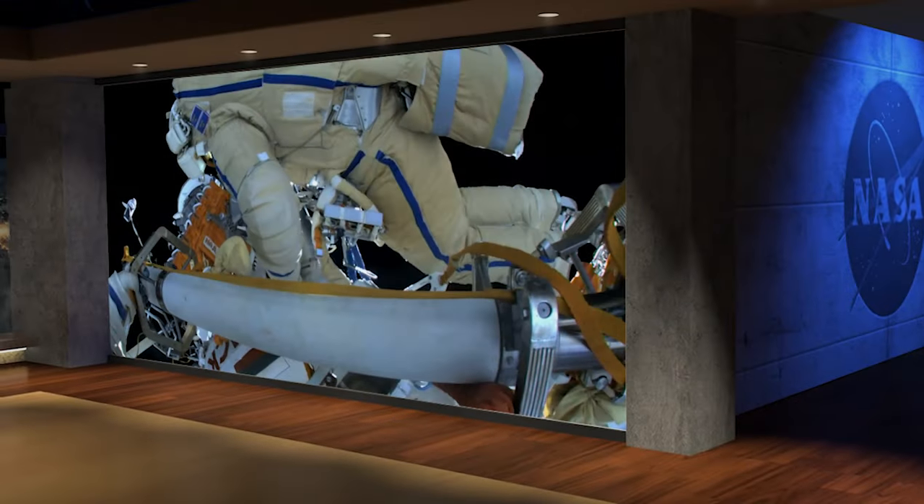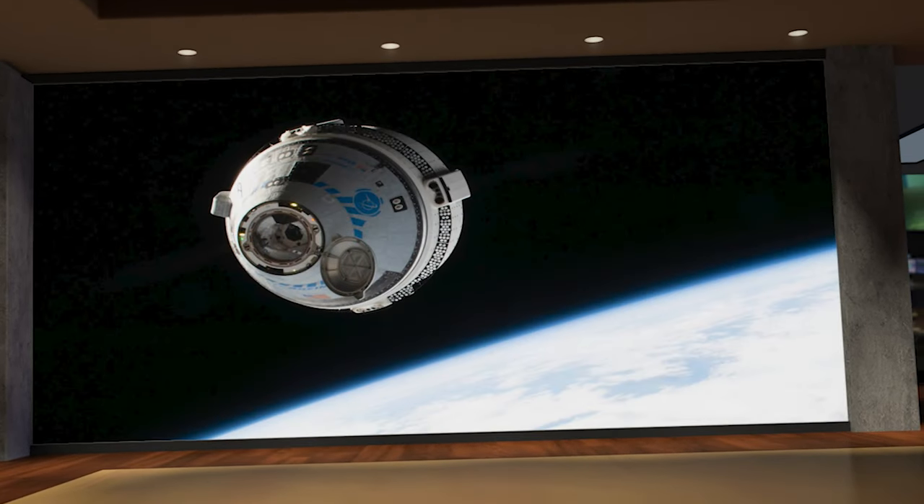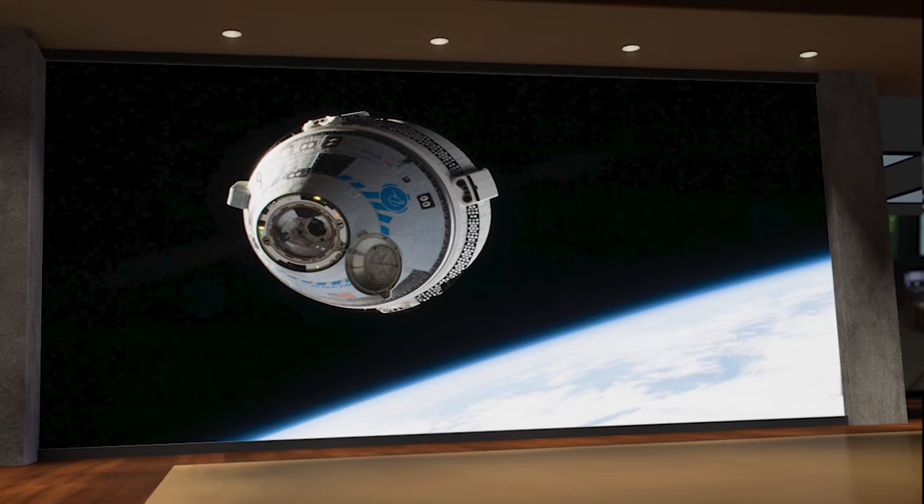Welcome to Space to Ground, I'm Chelsea Bayarte. It's spacewalking season aboard the International Space Station. Two cosmonauts just completed their spacewalk earlier this week and two NASA astronauts are suiting up for theirs. Plus, we've got an update on NASA's Boeing Crew Flight Test.